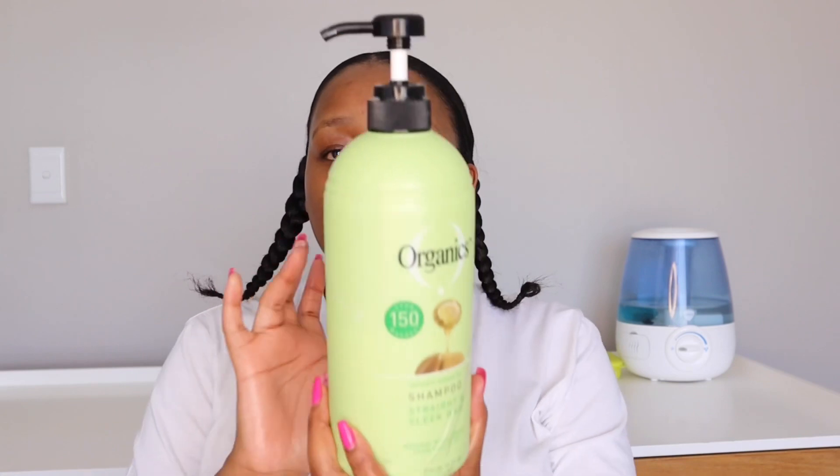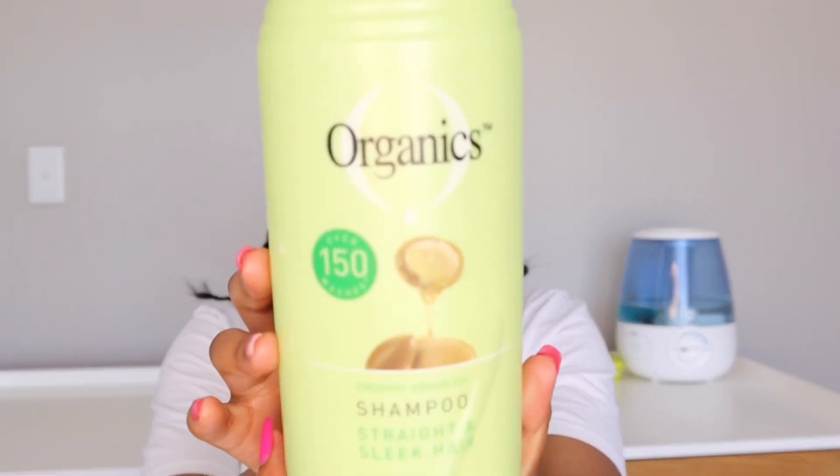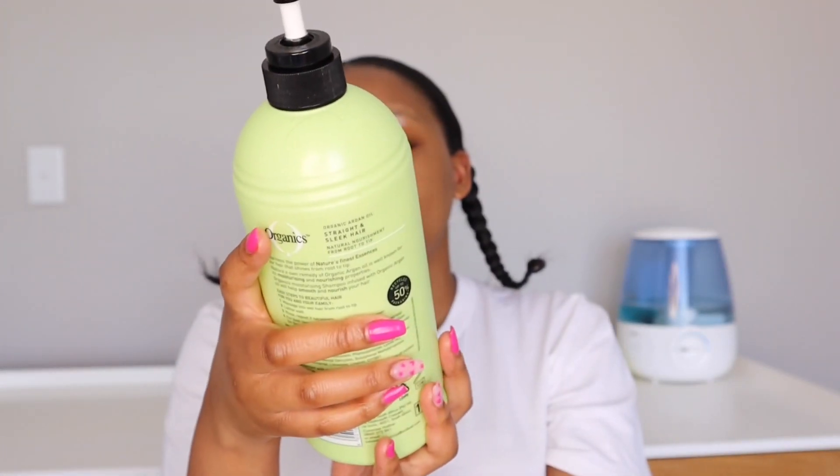The Tresemmé Smooth and Silk shampoo — I use this on my relaxed hair and on my wigs as well, and it works quite well. I also use the Organics Sleek Straight hair shampoo, which also works well for my hair and wigs. I recently incorporated a clarifying shampoo because when you oil your hair and do a moisturize-and-seal routine, your hair can have a lot of buildup.